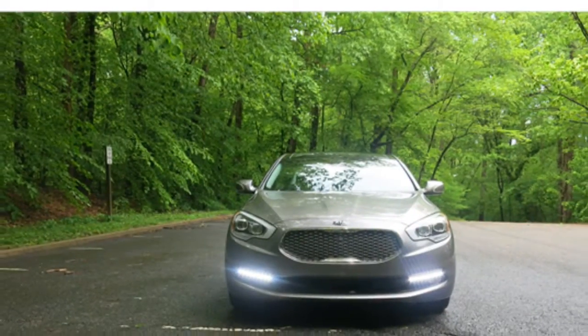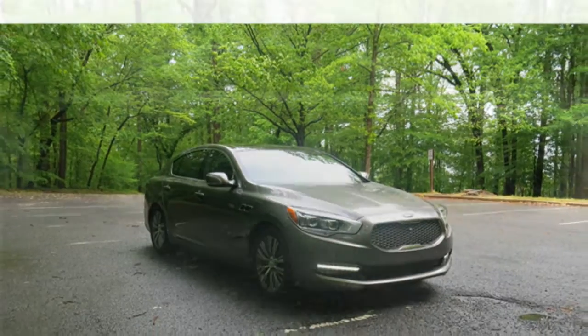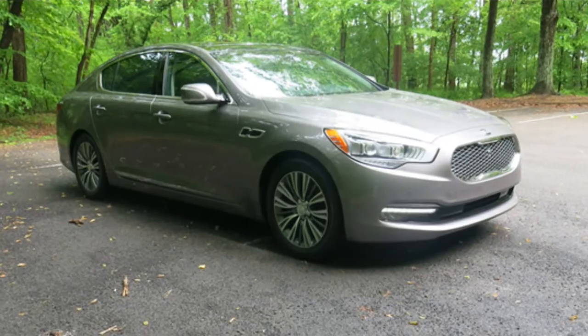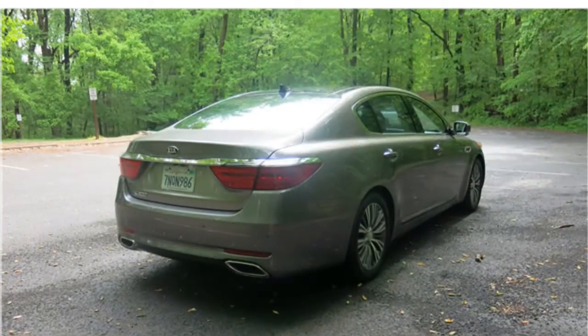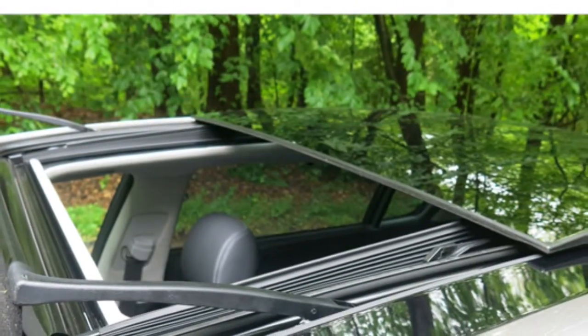The base K900 gets below-average fuel economy for the class, earning an EPA-estimated 17/26 miles per gallon city/highway. When cornering, the K900 feels heavy and has a fair amount of body lean. The ride is mostly smooth, but some class rivals are more athletic.